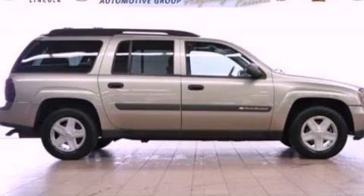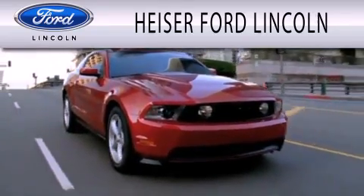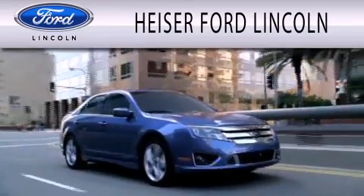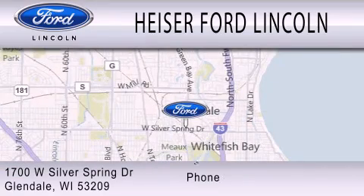Please call us today for more information on this great vehicle. Hyzer Ford Lincoln is dedicated to doing everything possible to ensure that the experience you have selecting your next vehicle is as pleasant as possible. We are located at 1700 West Silver Spring Drive in Glendale.